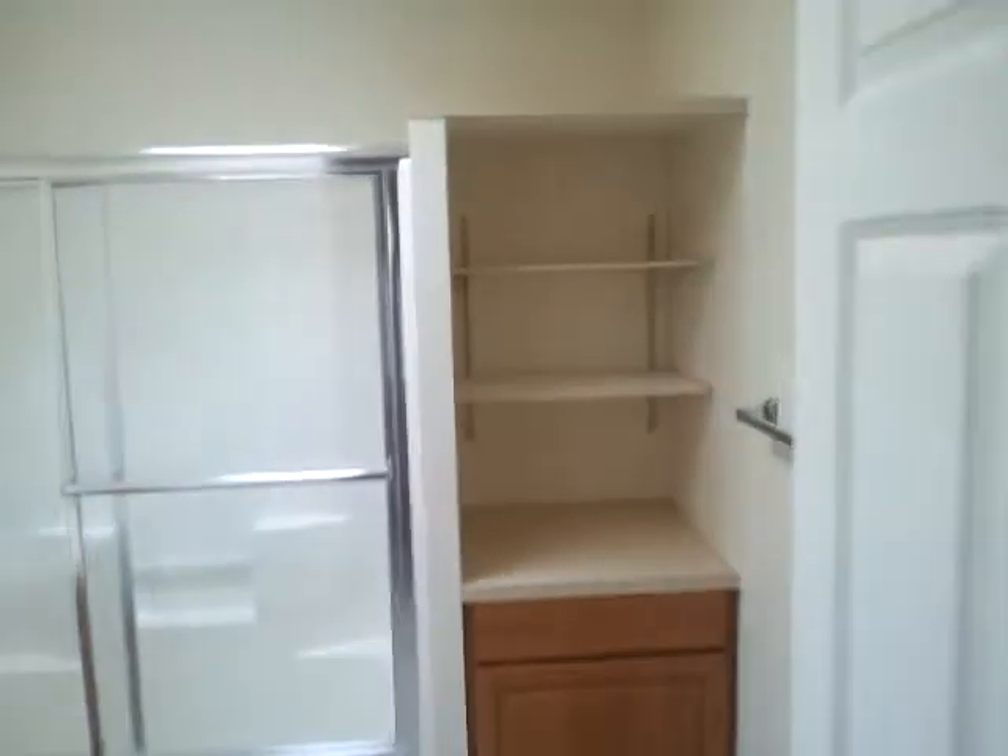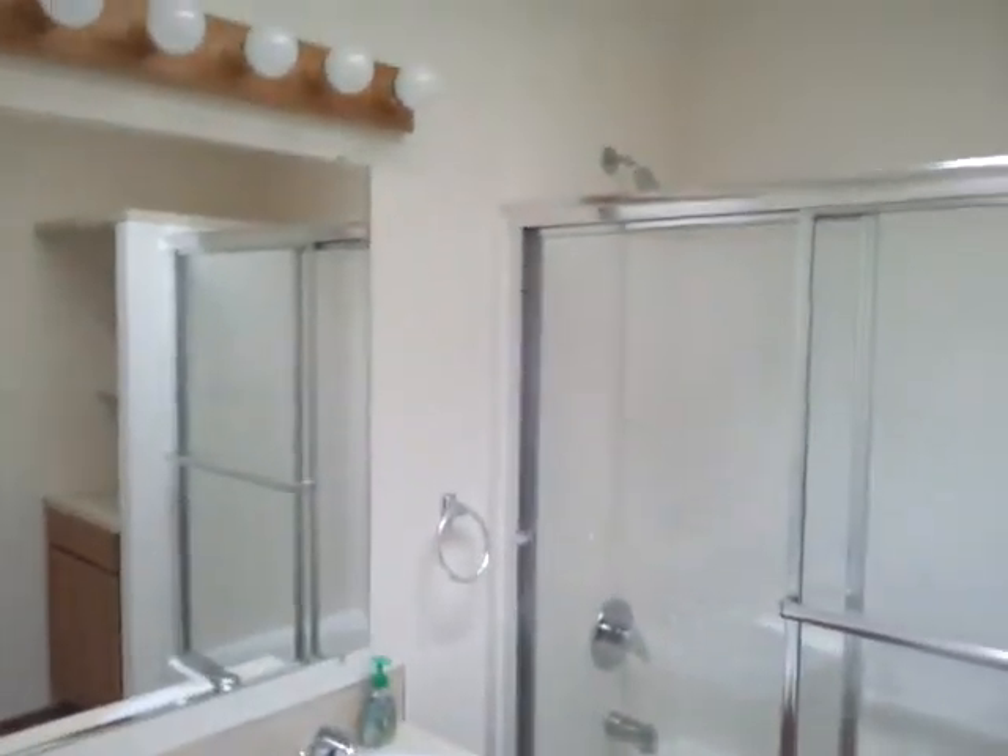Now we'll go upstairs to the second floor. Up here you have another full bathroom, a bedroom, and this would be considered the bonus room due to the fact that it doesn't have a closet — could be used as a bedroom. And another bedroom upstairs.